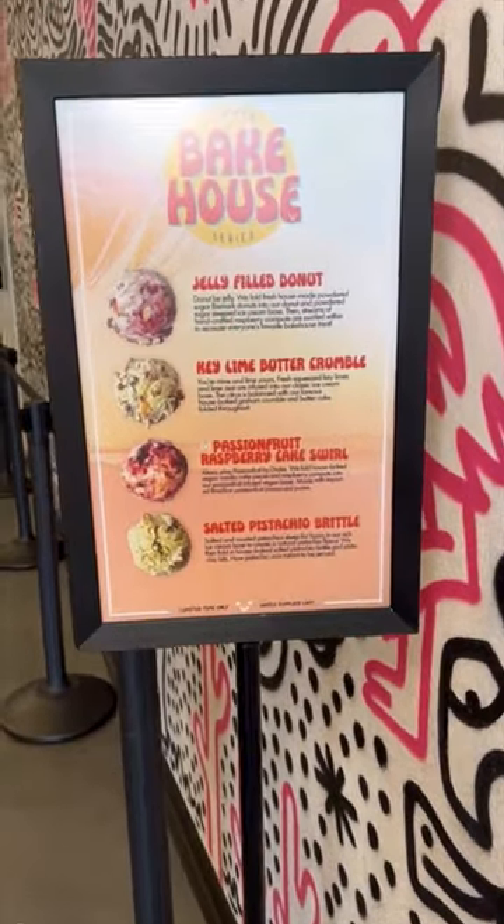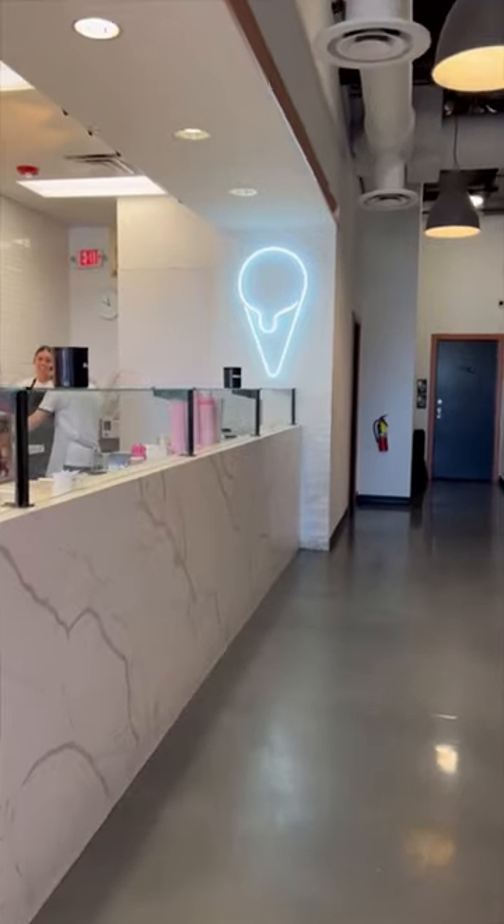Pause to see the seasonal flavors. More details in the comments. Have you been? Would you go? Let me know, and follow me for all things Vegas.